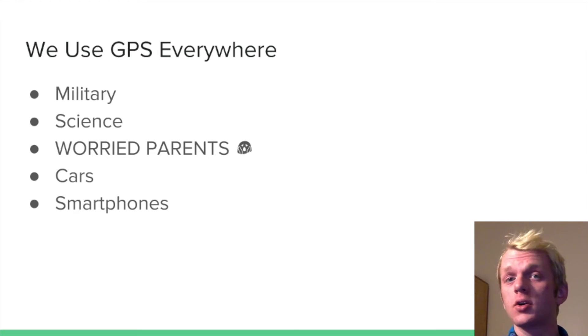Almost all modern cars have GPS receivers in them, even if they're not enabled with a navigation system. And pretty much all smartphones nowadays have them as well — you can see this in your Maps app, for example.